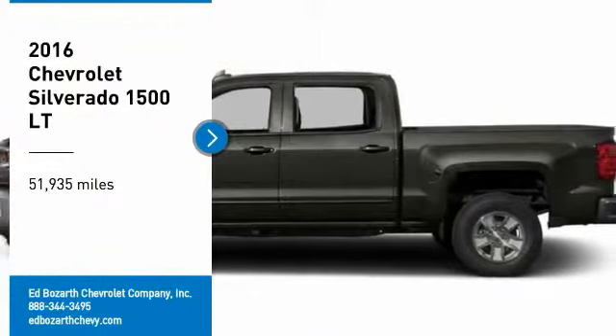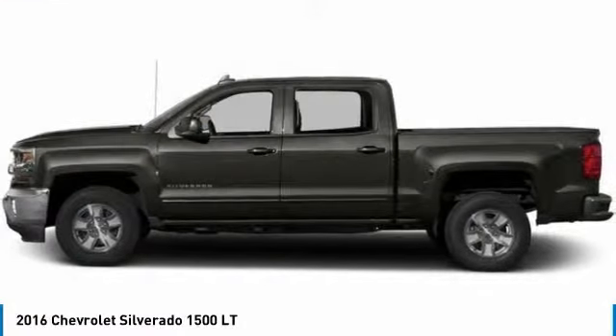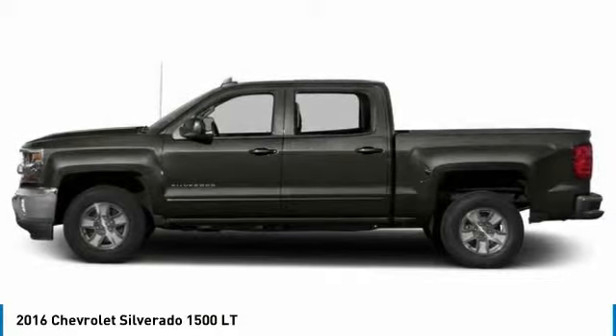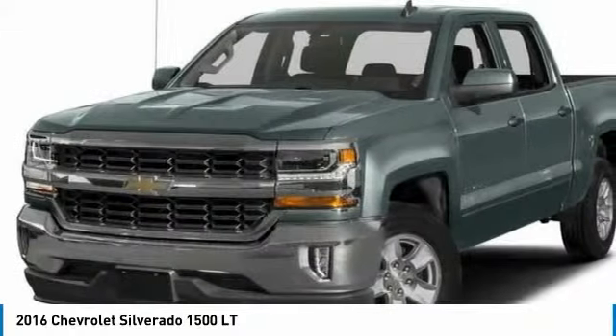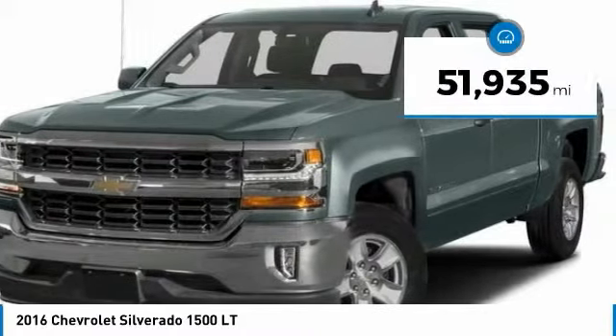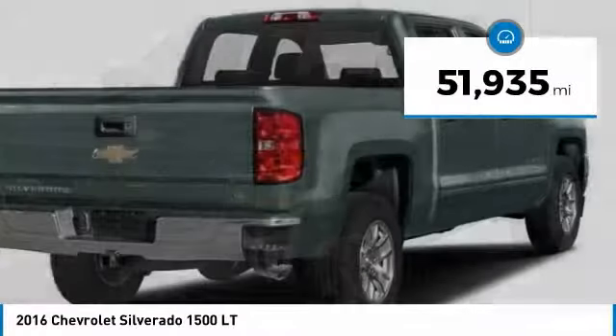You are going to love the 2016 Silverado 1500. The Chevy Silverado 1500 has the lowest cost of ownership of any full-size pickup. This vehicle has less than 55,000 miles.